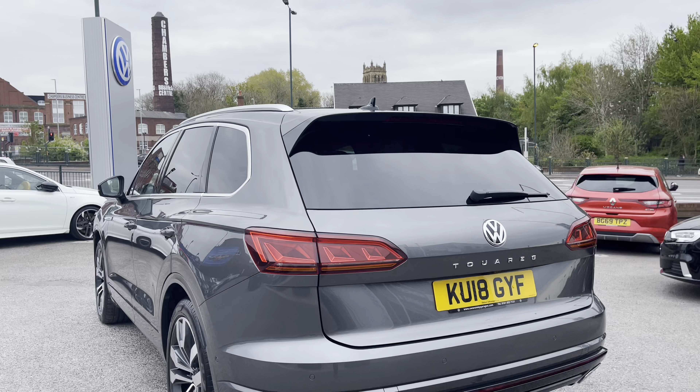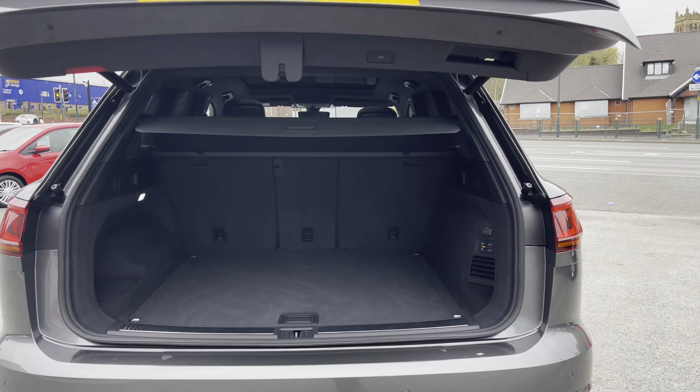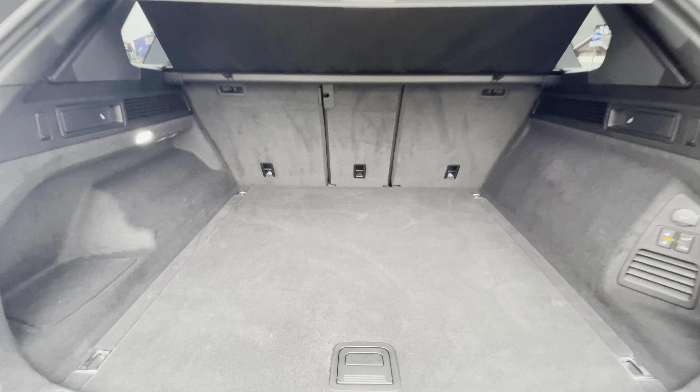As we come all the way around to the back, you gain access to the boot by simply holding the button on the key. It's nice when you've got your hands full as you can just access it directly.